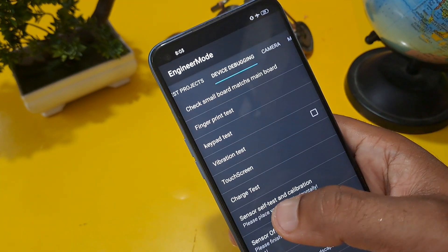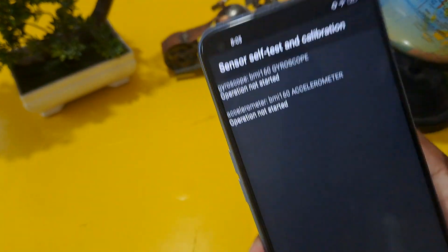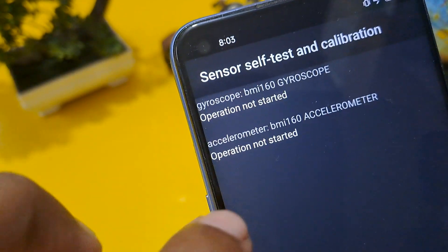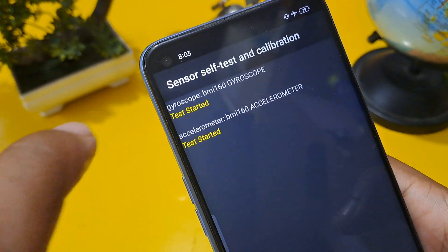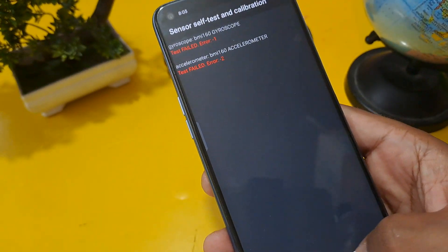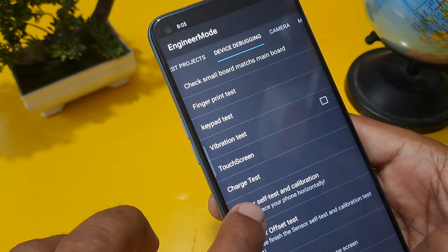Now click on manual test, then the second row — device debugging page — and click sensor self test calibration. You can see two options: gyroscope and accelerometer. Both must be operated here, so click on both at the same time without any delay. At least one must pass. Come back and repeat this process if needed.